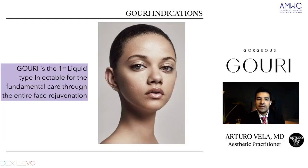The indications for GOURI are for everyone. It's fundamental for entire face rejuvenation and, as we said, it's the first liquid injectable of PCL form. It is indicated when you start losing collagen.